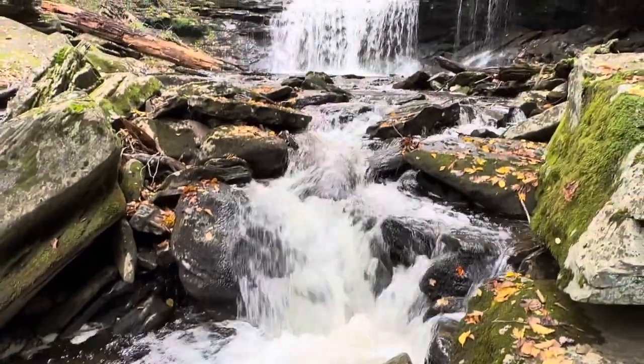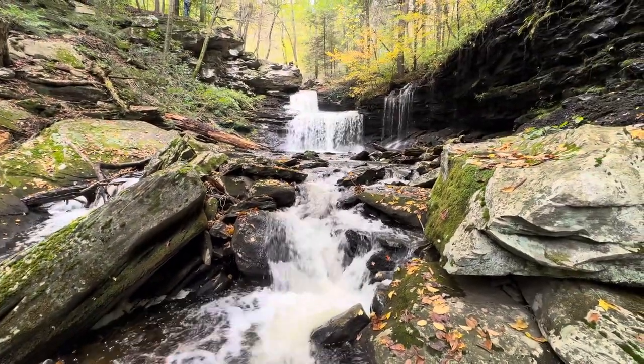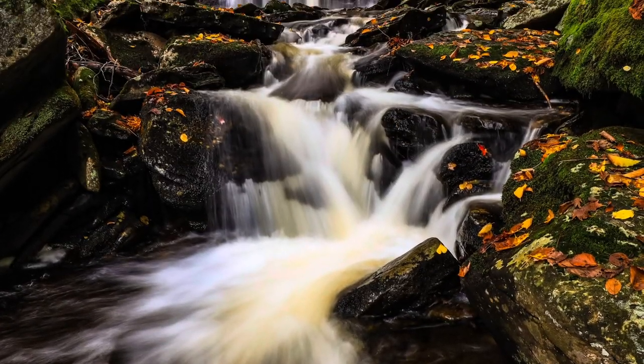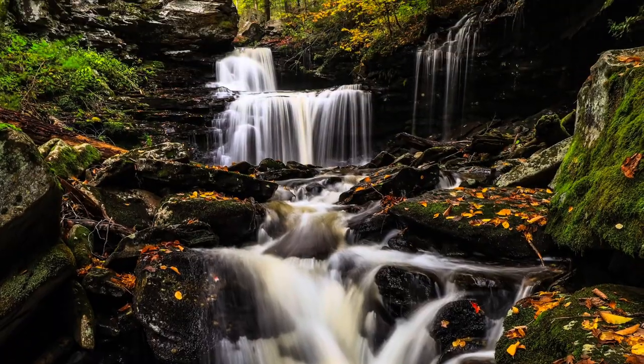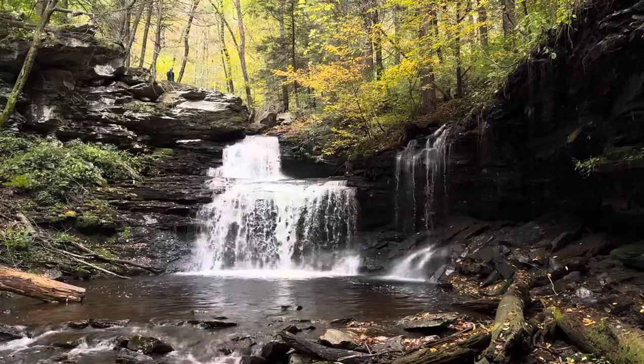Here's a look at RB Ricketts Falls. Got some really nice color around the falls.